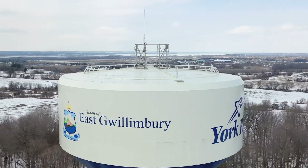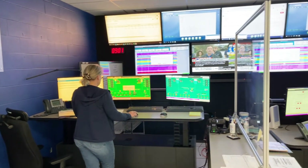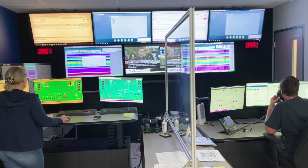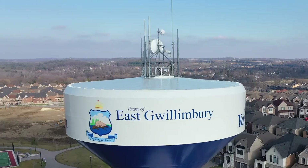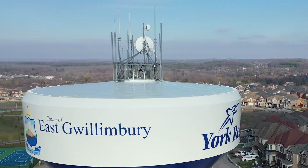On the very top of the tower, there are electronic communication systems, so we can check the towers from a remote operations centre in Newmarket. There are also antennas and other equipment on the top of the tower that are used for telecommunications services.